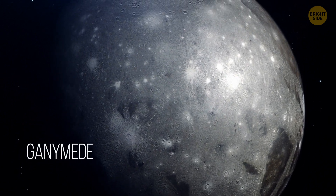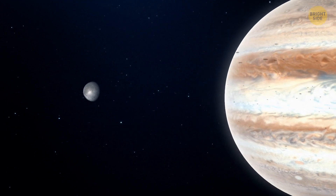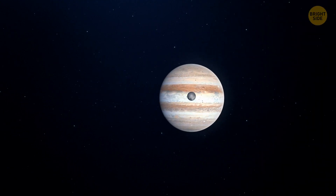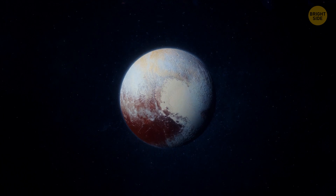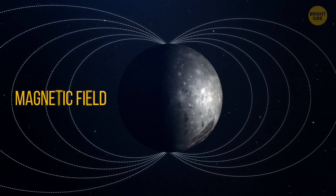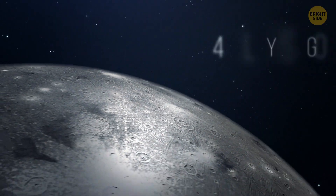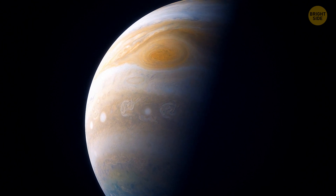Ganymede is Jupiter's largest moon and the biggest moon in our solar system. If this space body didn't orbit around Jupiter, it would be classified as a planet. It's even bigger than Mercury and Pluto. What makes this moon stand out, among others, is the fact that it has its own magnetic field. The moon was born around 4.5 billion years ago, which means it's as old as Jupiter itself.